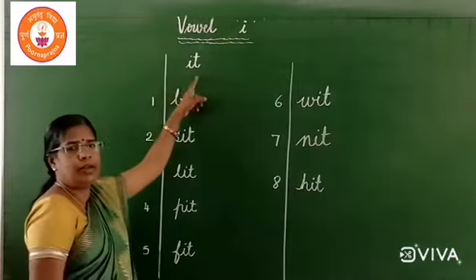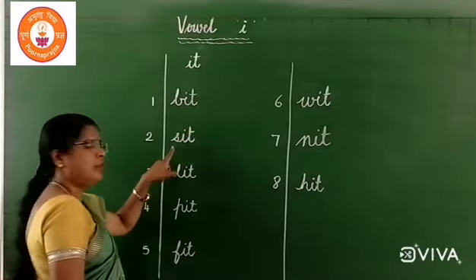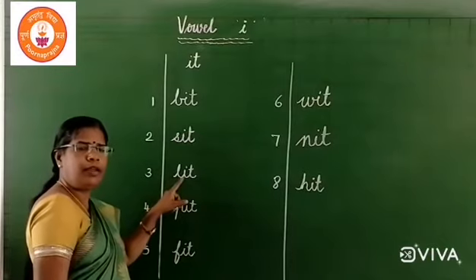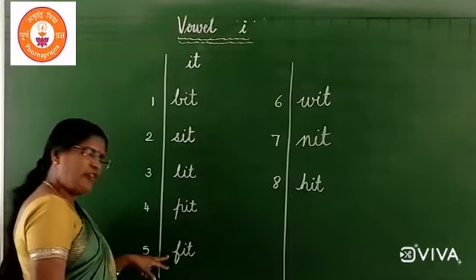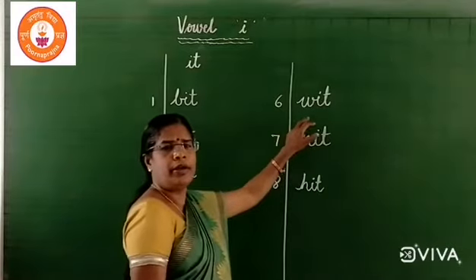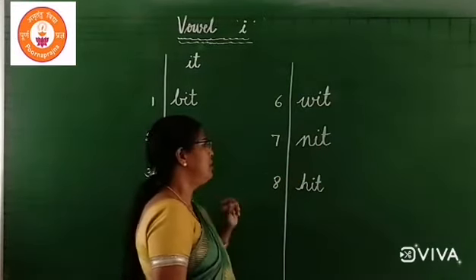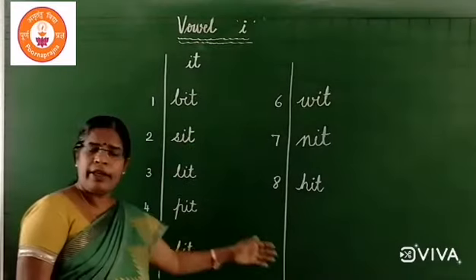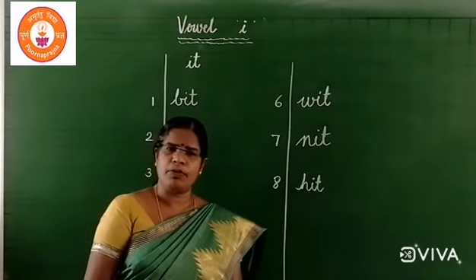Once more I'll revise: S, I, T — it. B, it — fit. W, it — wit. N, I, T — knit. H, it — hit. Okay children, write all the eight words. While writing, say and write, okay children? Write and send it to me. Bye.